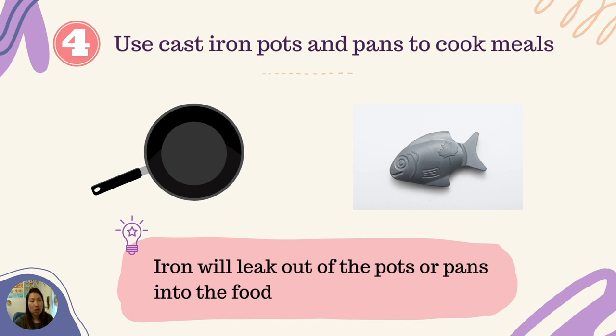Fourth, use cast iron pots and pans to cook meals. Using pots and pans made of iron when cooking can help increase the iron content in foods, as iron leaks from the pots and pans into the food. There are also items made of iron that can be added during boiling or stewing in a pot — one such item is called the Lucky Iron Fish.